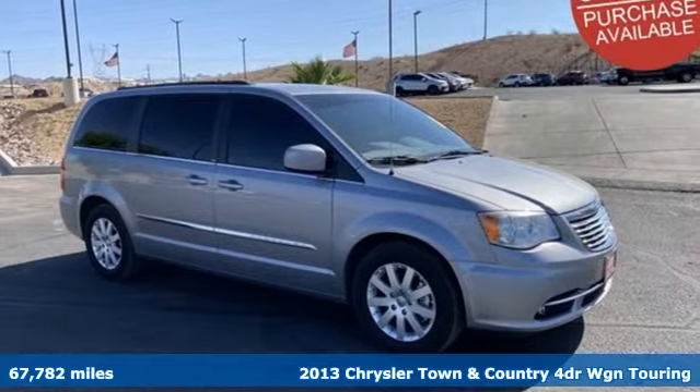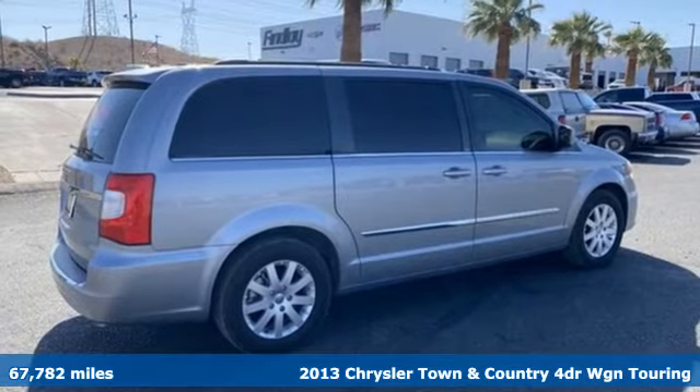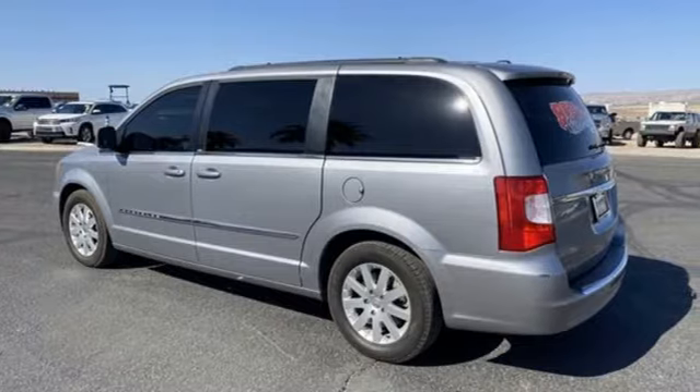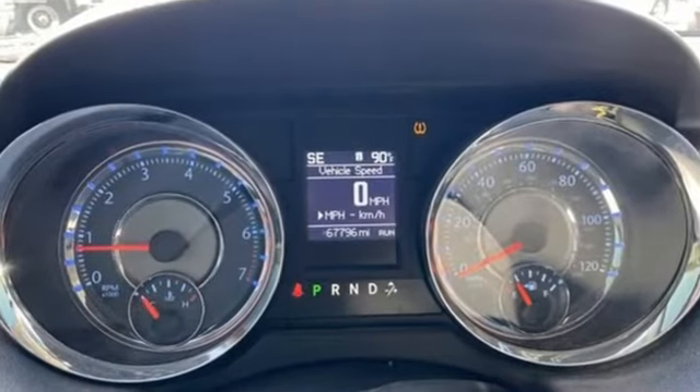It's a 2013 Chrysler Town & Country. With plenty of room to stretch out and pack things in, this luxurious and innovative Town & Country will become your home away from home. And with features like these, every drive is a pleasure.